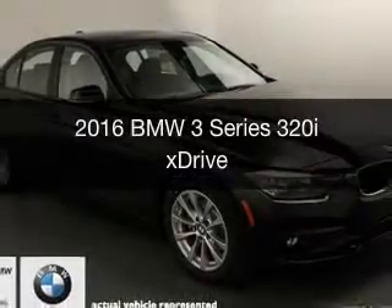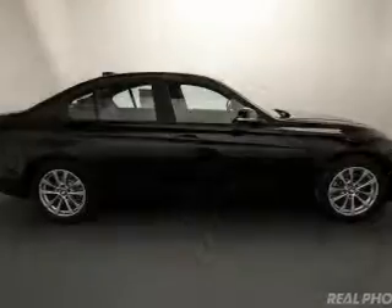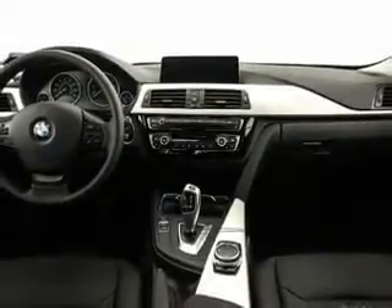This is a new 2016 BMW 3 Series, the ultimate driving machine. It's powered by all-wheel drive, a 2-liter, 4-cylinder engine, and an automatic transmission.